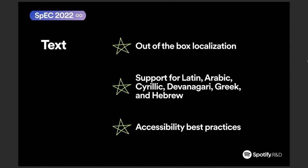We also added support for more scripts. Now we have support for Latin, Arabic, Cyrillic, Devanagari, Greek, and Hebrew. Alongside the effort we did with localization, we also made an extensive investigation around accessibility and compiled a list of accessibility best practices for you to follow.